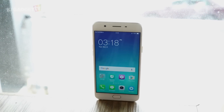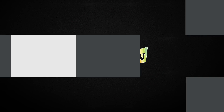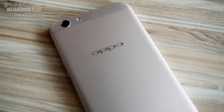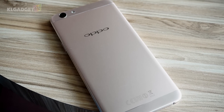So what does the OPPO F1S have to offer in being a smartphone and a selfie shooter? Let's find out. I wouldn't blame you if you think we are reviewing the OPPO F1+, because the F1S looks very identical to the former.